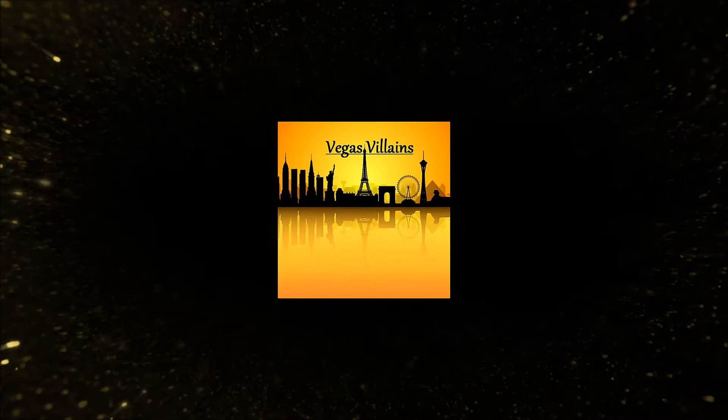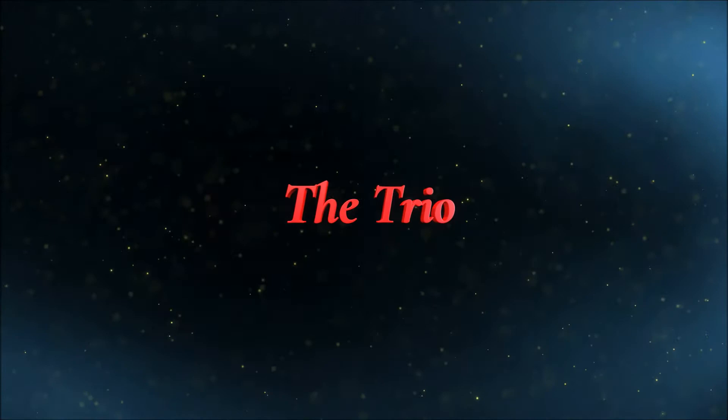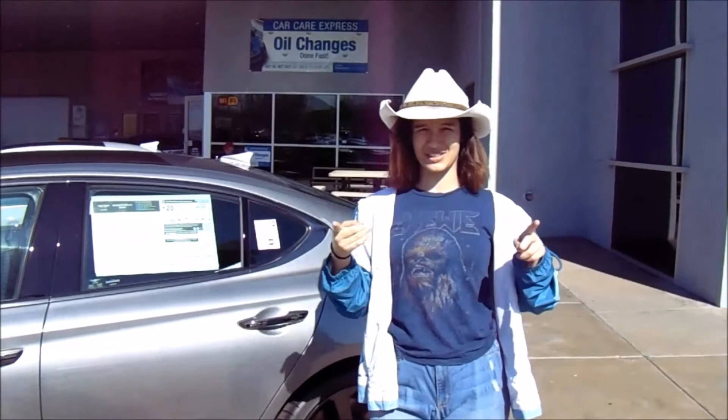Hey guys, what's up, it's Emma, and we're here at Henderson Hyundai for our donation signing - number 88 on the Vegas Golden Knights. So we're going to go in. We're in Group E, and they're calling up my group, so they're on stream right now. Let's go wait for our group to be called.